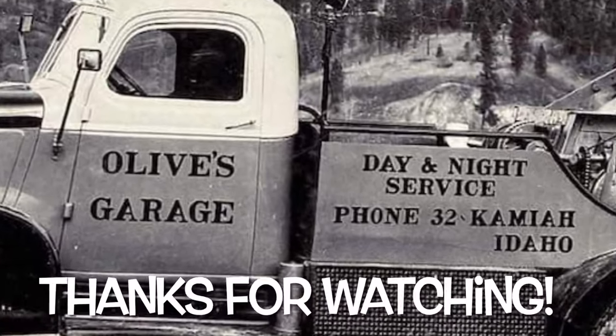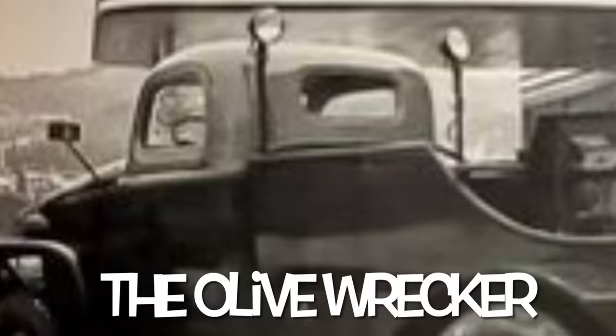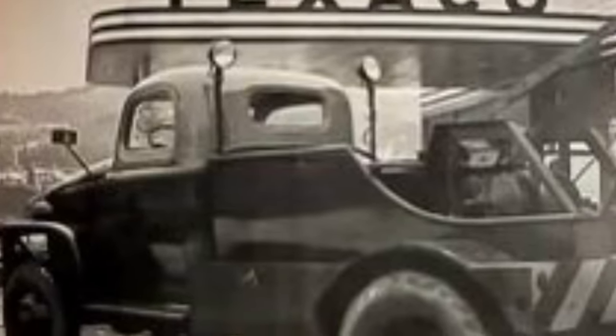Well, that's it for this episode of Jester's Garage. Thanks for watching what I would hope is the first episode of the Olive Wrecker.